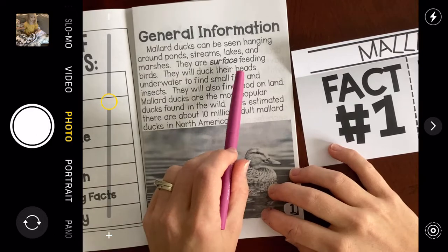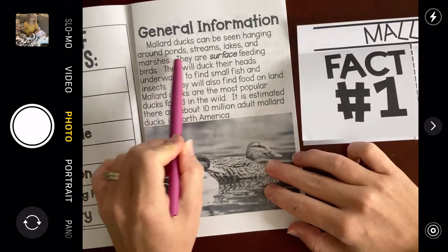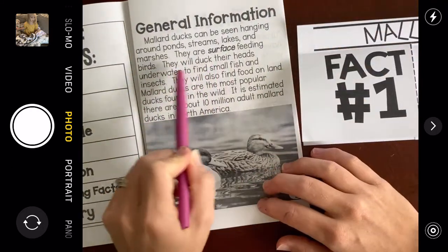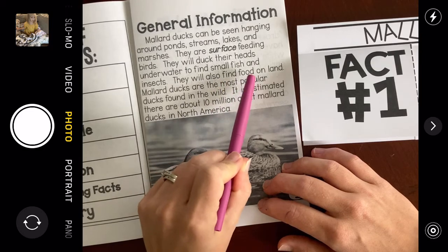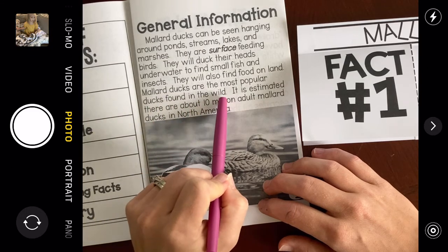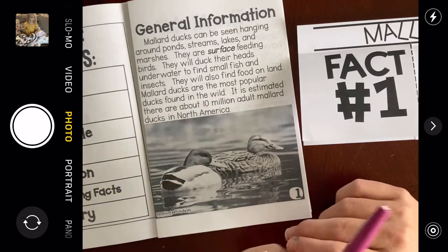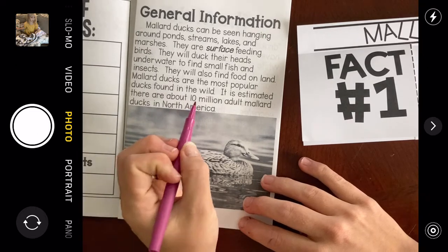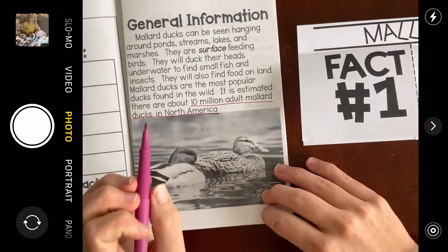Mallard Ducks can be seen hanging around ponds, streams, lakes, and marshes — I already kind of knew that. They are called surface feeding birds. They will duck their heads underwater to find small fish and insects. They will also find food on land. Mallard Ducks are the most popular ducks found in the wild. It is estimated that there are about 10 million adult Mallard Ducks in North America. Wow — I didn't know there were so many ducks in our country!